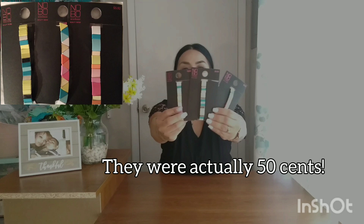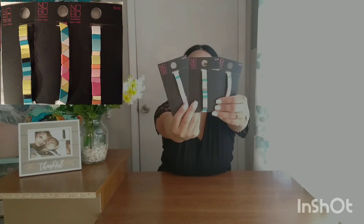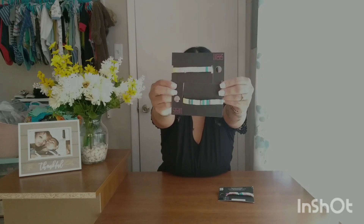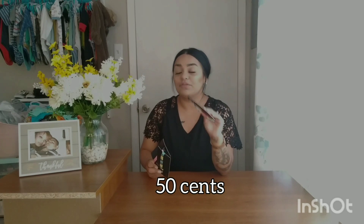First I wanted to show you guys these from the accessories section. These are by No Boundaries — original price was $5.92 and I found them for only 50 cents to a dollar. These are little bracelets; this one has like a triangle shape, this one has little rectangle shapes, and they're all a little bit different.